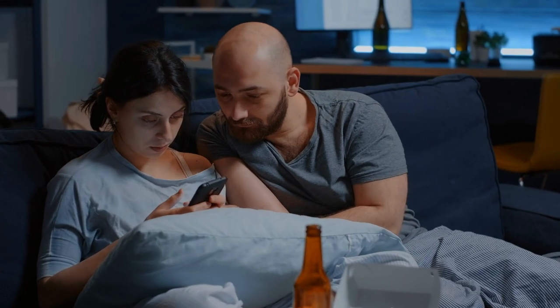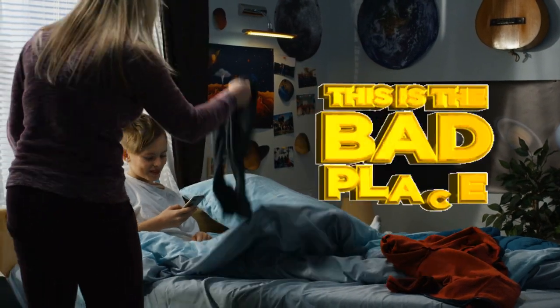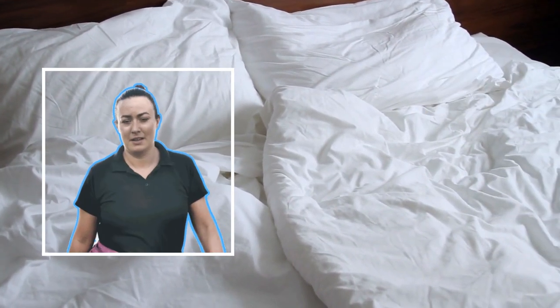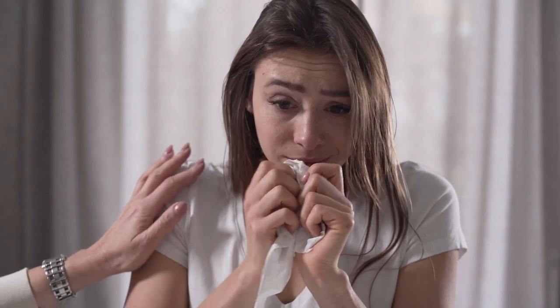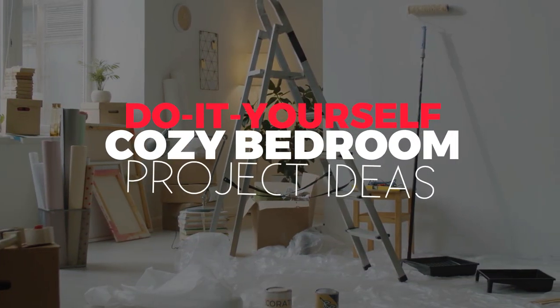Have you ever noticed how your bedroom could sometimes feel like the least cozy place in the world? You've got scratchy sheets, harsh lighting, and clutter everywhere — it's like trying to sleep in a prison cell. But fear not, my friends, because today we're talking about DIY cozy bedroom project ideas.